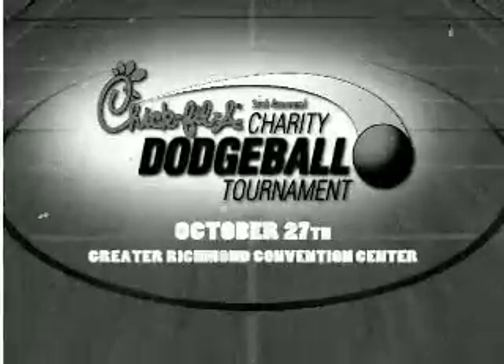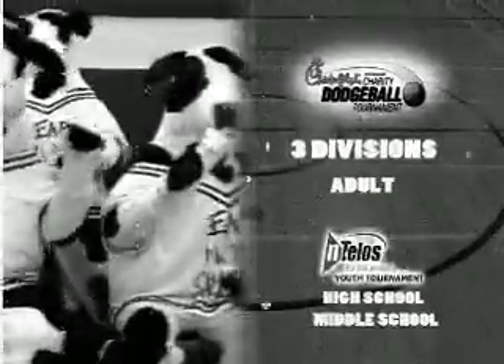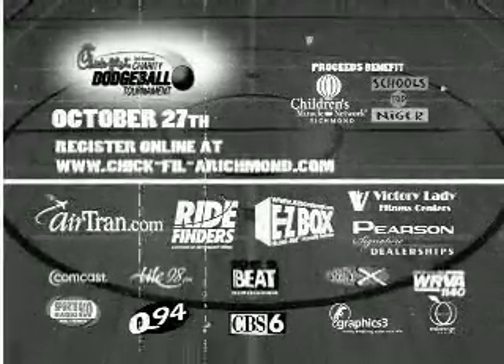October 27th at the Greater Richmond Convention Center. Three divisions compete for a chance at a free year's worth of Chick-fil-A, and winners in the adult division get a $1,000 prize. Register your team now at Chick-fil-A-richmond.com.